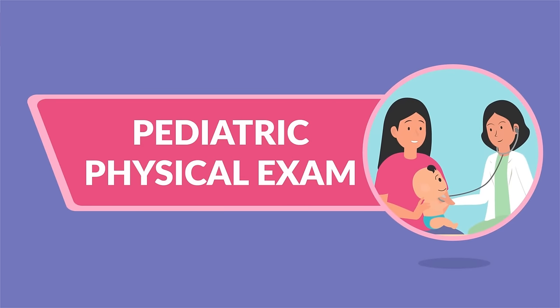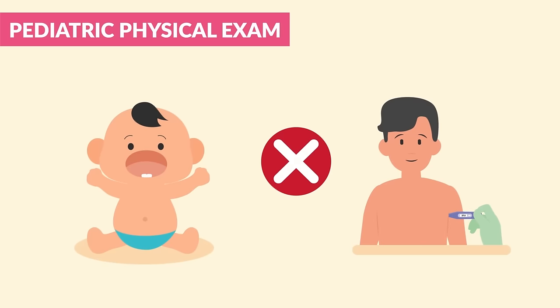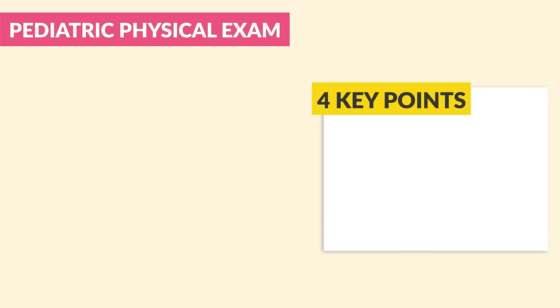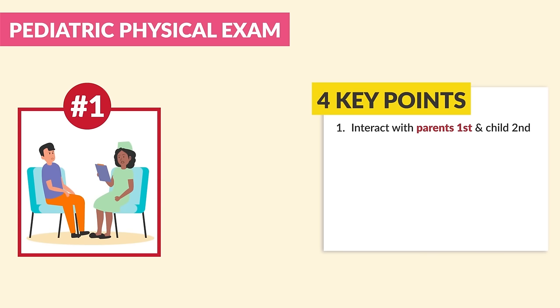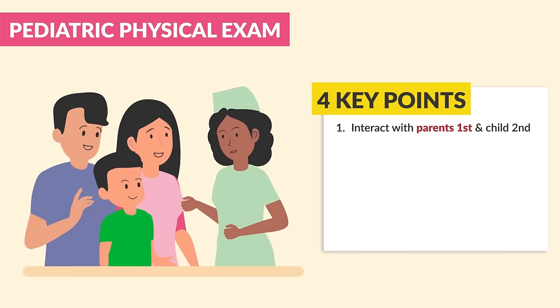Now for pediatric physical exam. Assessing a child is very different than assessing adults. Be sure to write down these four key points. Number one: we always interact with the parents first and the child second. This helps to build trust with the child and the family.